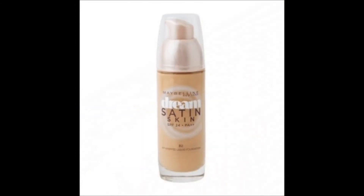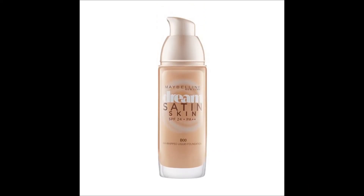Next is the Maybelline Dream Satin Foundation, available on Amazon for Rs.580. This foundation is perfect for normal to dry skin. It blends beautifully into the skin and gives a satin finish — for some it could be dewy and for some, semi-matte. If you don't like a dewy finish, you can set it with a dry powder to make it semi-matte. It gives light to medium coverage and has SPF 24, so it's also good for daytime use.